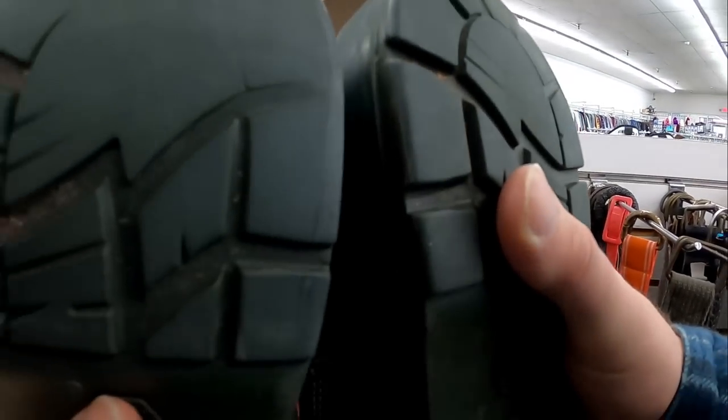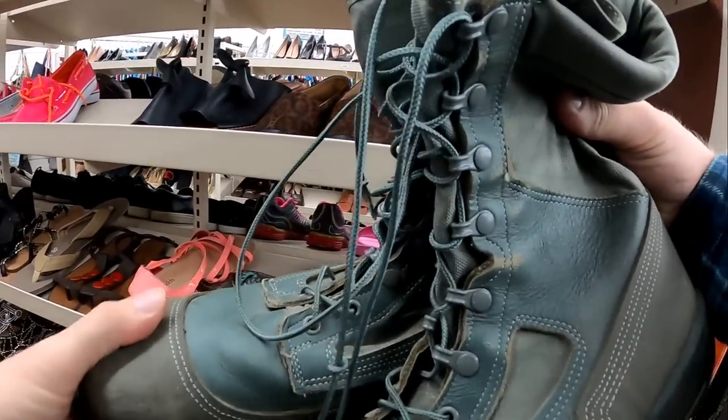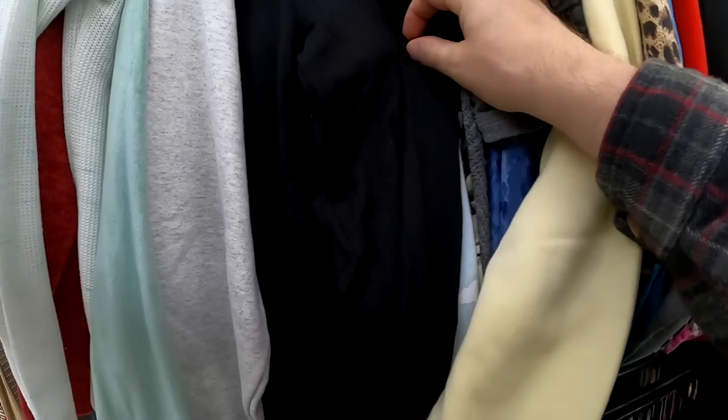This is actually a half-off day at the next store. I only pick up one thing — these Bates boots. I'm going to get these for $10 and they should do pretty well. Not 100% sure on exactly the comp right off the top of my head.